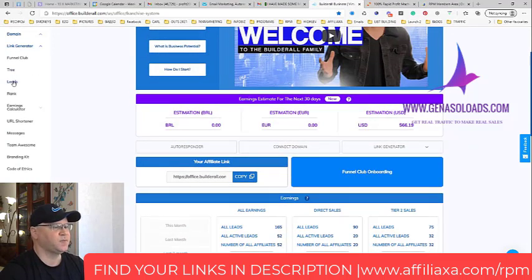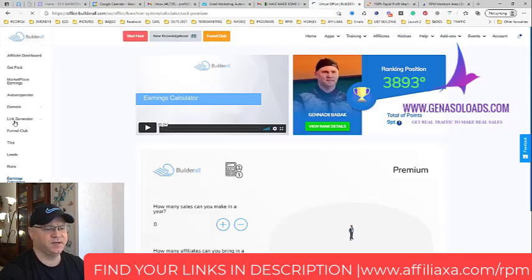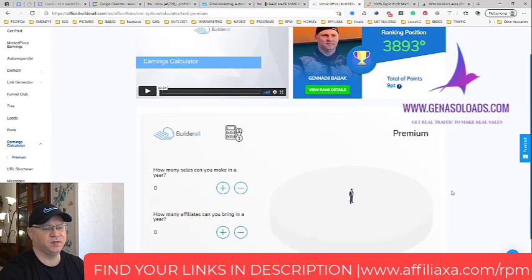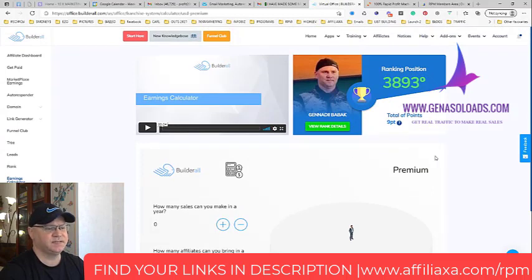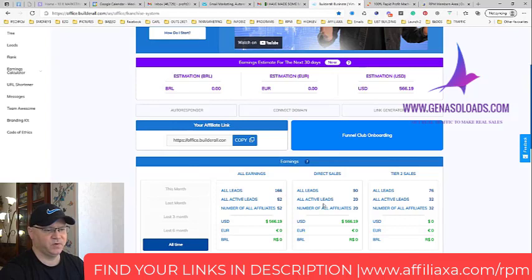Take a look — they have even an earnings calculator. So when people join Builderall, immediately in the first month, you get $62, because they will need to join under the premium package. The premium package is now $69. I want you to see the beauty and power of this system. If we come back to my affiliate dashboard, you will see the potential of this. I have 20 active leads and 32 Tier 2 sales leads.